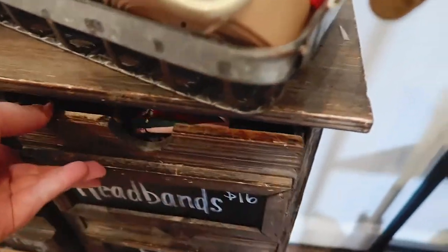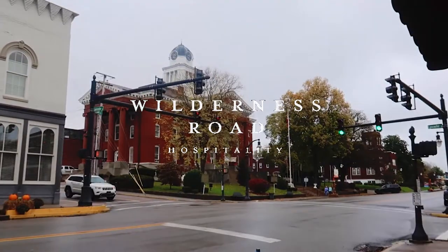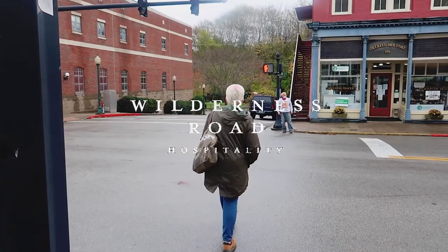If you want to see more videos like this, subscribe — it doesn't cost you anything to hit that button. And thank you to Wilderness Road Hospitality for sponsoring this trip.